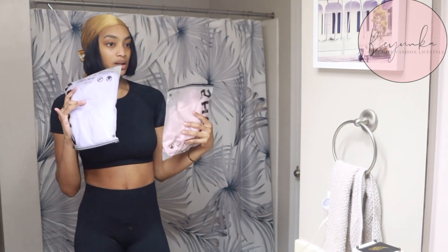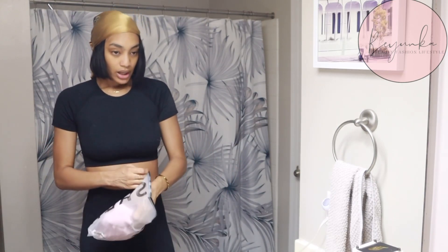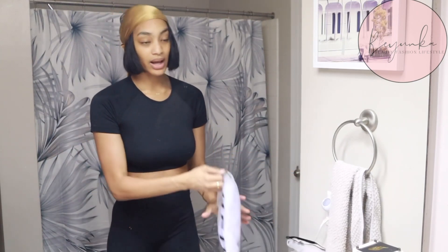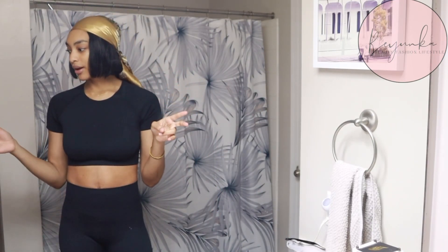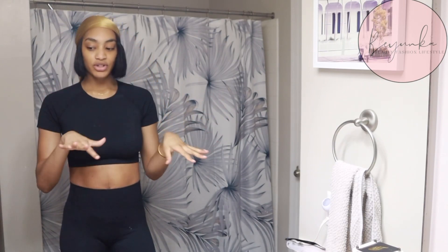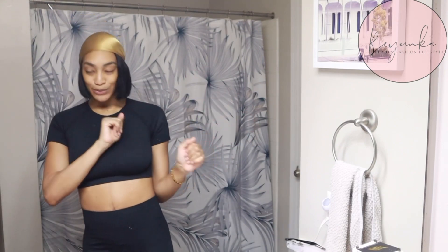I got two of these — I got one in pale pink and one in lavender. I'm gonna try on the lavender one. I also have two dresses already worn that I'm gonna show y'all. These are from SHEIN, then we're gonna move on to Cider, which is really just shirts and a couple dresses.